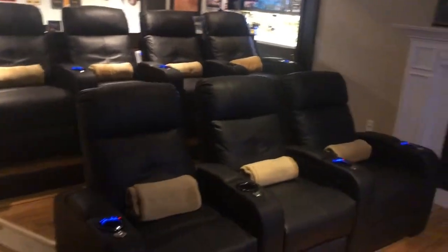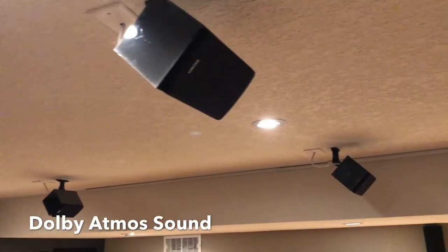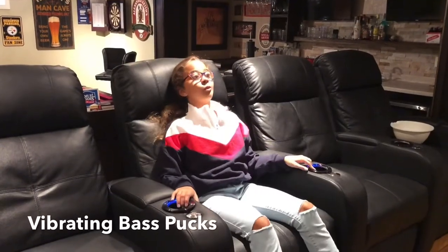Here, as you can see, is a design I've done for myself and for other client setups. It's a sport cinebar concept equipped with a 120-inch screen, ceiling-mounted Dolby Atmos sound, and recliners with bass transducer pucks to vibrate the chair in sync with the action on the screen.